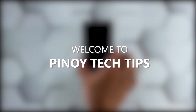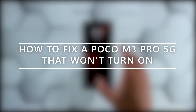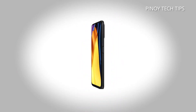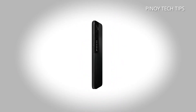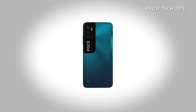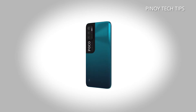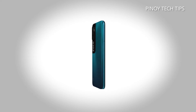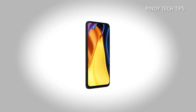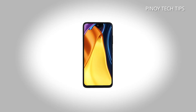Hey guys, welcome to our channel. In this guide, we will show you what to do if your Poco M3 Pro 5G won't turn on. When a smartphone gets stuck on a black screen and won't turn on, the problem can just be a minor firmware issue, as long as it's not caused by hardware damage. In fact, you may only need to do one or a couple of procedures to fix this.